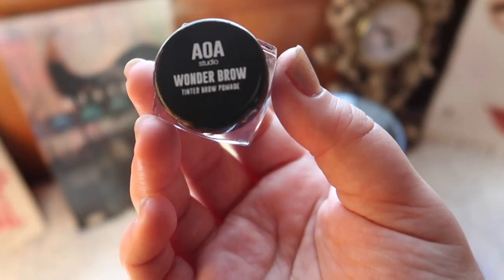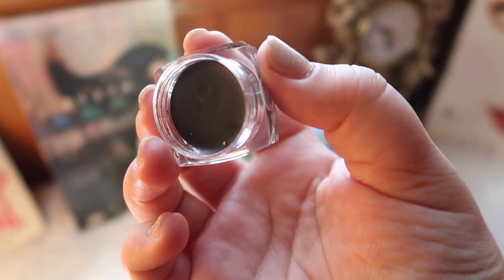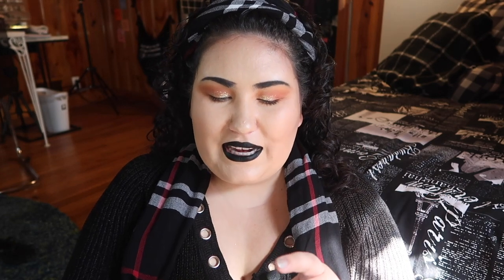Next I have the AOA Studio Wonder Brow Tinted Brow Pomade — it's their version of like the ABH Dip Brow. I was a little surprised at how small it is, but it is a dollar so I can expect that. I got the darkest shade, which is supposed to be a brown-black. I'm hoping it's cool-toned because I do like a darker, blackish brow, especially heading into fall and winter.